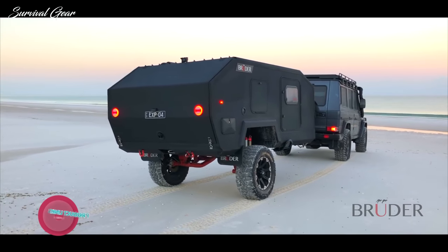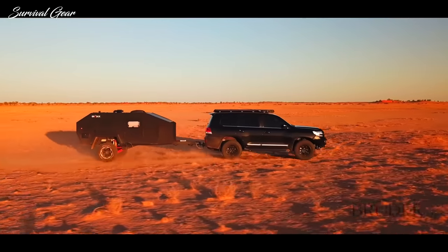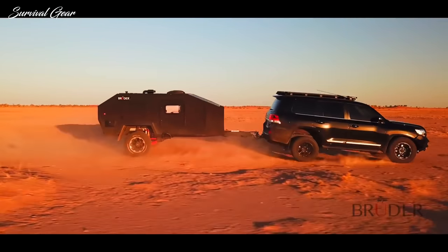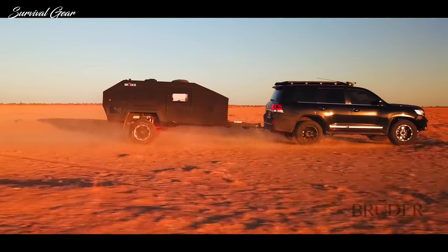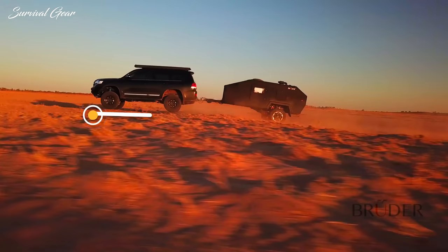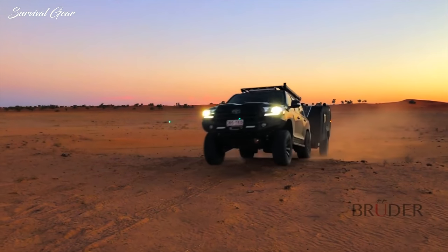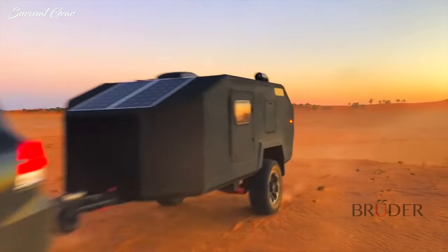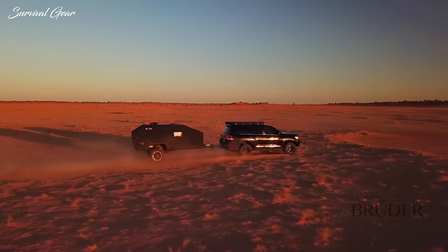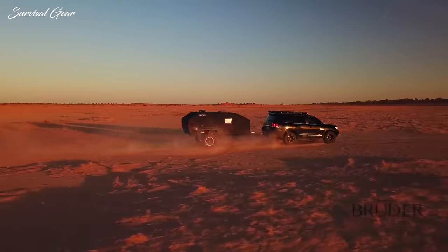Introducing the Bruder EXP4, a globally available expedition trailer like no other. Designed and engineered to excel in undulating off-road terrain, the patented Bruder suspension has nearly tripled the adjustable wheel travel of its nearest competitor and provides the EXP4 with performance, safety and control in levels never before seen in any other off-road trailer. Bruder also designs and produces equipment for military groups and global exploration companies, and the patented designs are tested for durability in temperatures over 50 degrees Celsius and well below freezing.